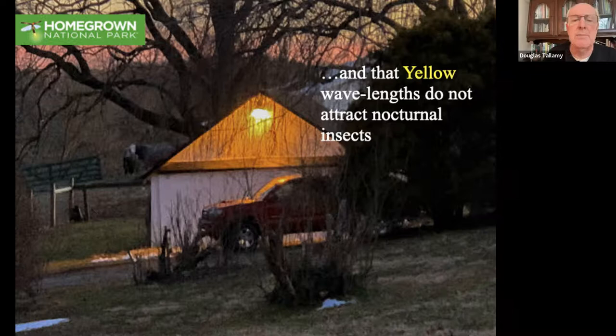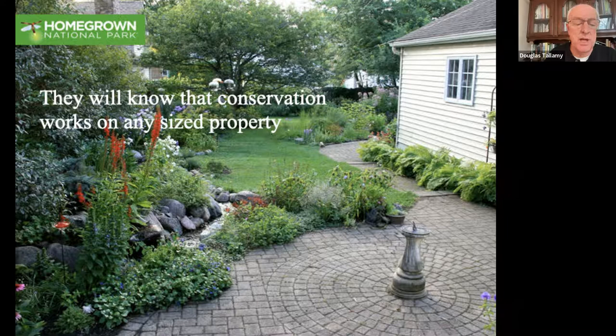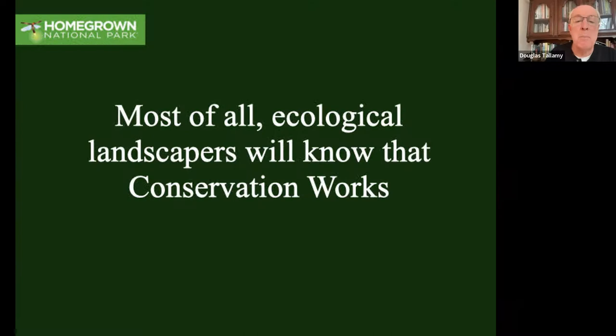They're going to know that tiny properties can be very important in terms of conservation - it can happen on any size property, right from a flower pot on up. And most of all, they're going to know that conservation works - it's going to make it worthwhile.